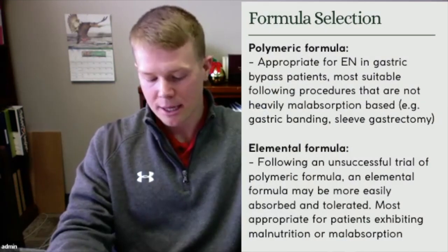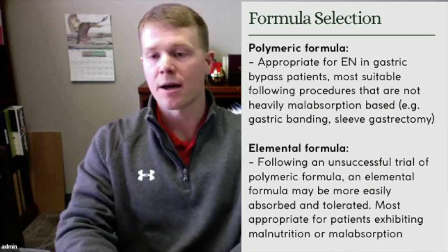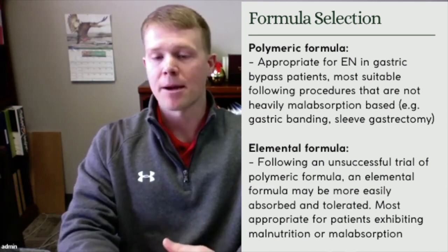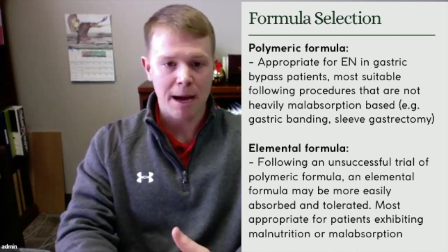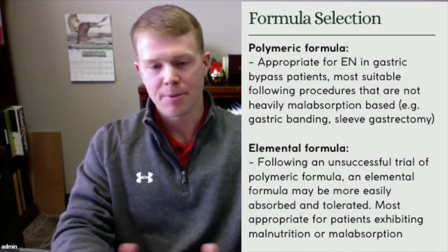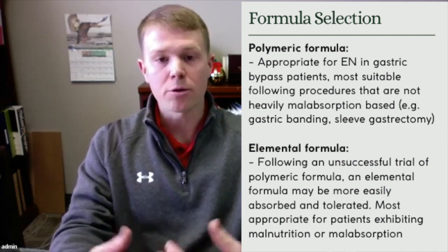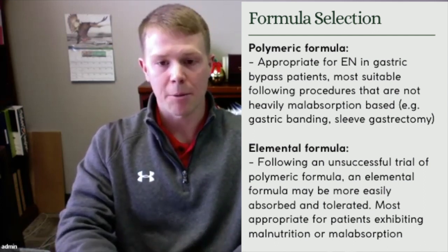When thinking about formula selection, in most cases a polymeric formula can be used if the GI tract is functional — for gastric banding or sleeve gastrectomy a polymeric formula can be utilized. For gastric bypass or biliopancreatic diversion where more malabsorption is occurring because more of the GI tract has been altered or bypassed, we would want to consider an elemental formula where the nutrients are pre-digested and can be easily tolerated and absorbed.